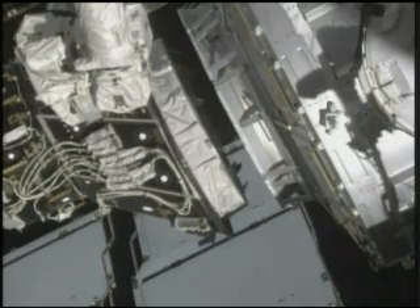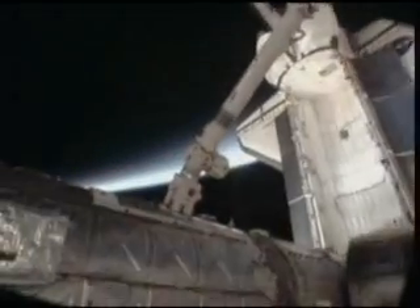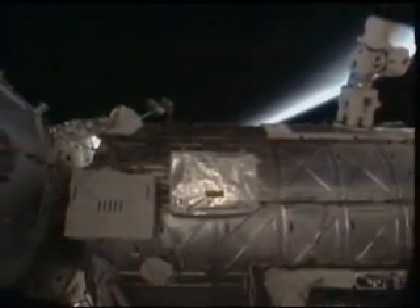The astronauts completed several other tasks during the mission, moving Pressurized Mating Adapter 3 and the Dextre robotic arm to new locations, boosting the station's altitude, and delivering a variety of supplies, equipment, and experiments.